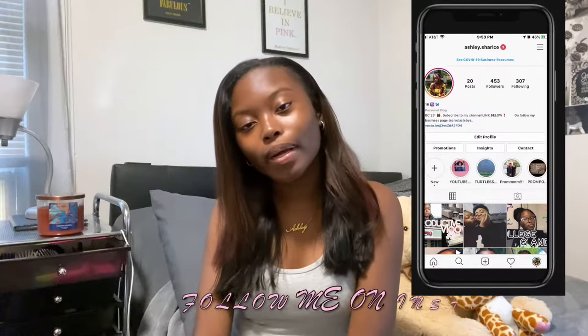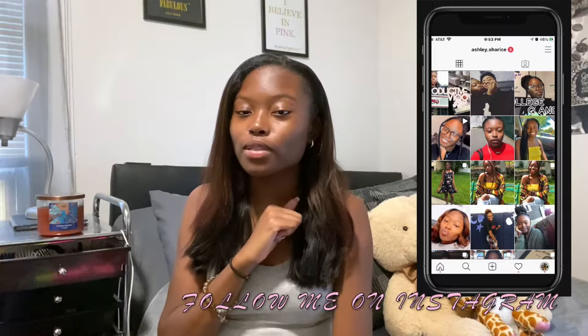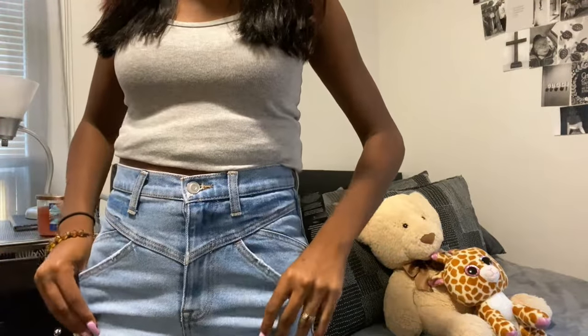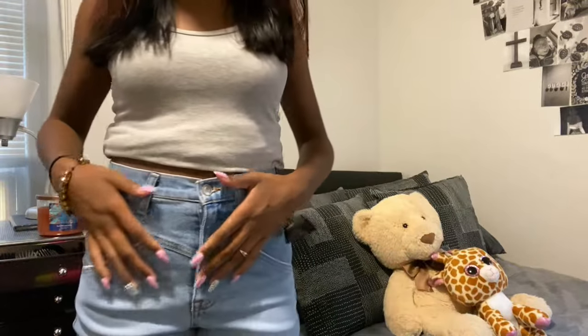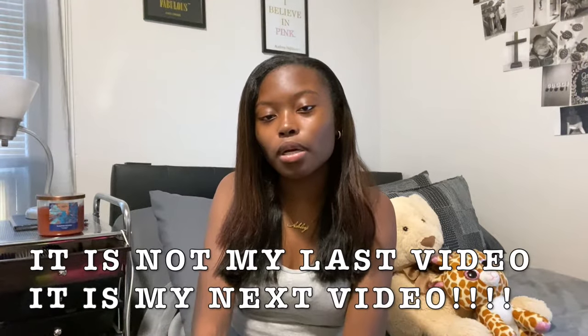I'm just going to try them on and we're going to see how they fit and how I like them. I'm really excited for this video because I'm trying to kind of add things to my wardrobe so I can also take some stuff away. You're going to see these jeans in the video — if you want to know what they are, you'll have to watch my last video, which was my Fashion Nova denim try-on haul.